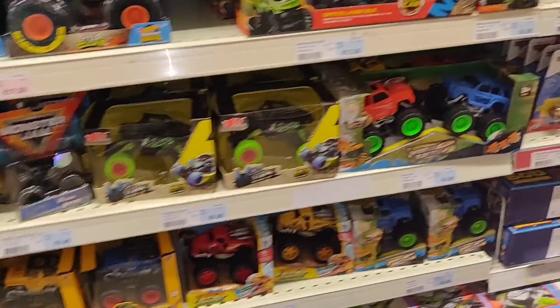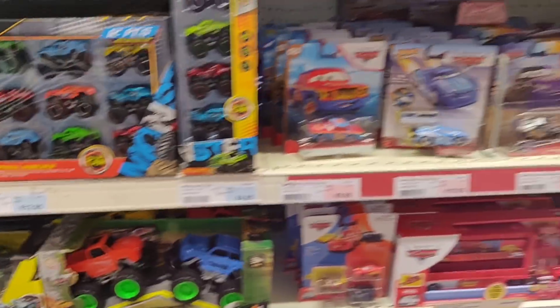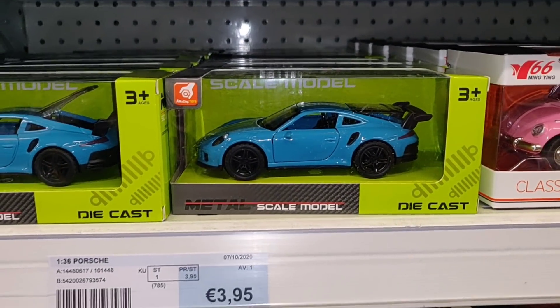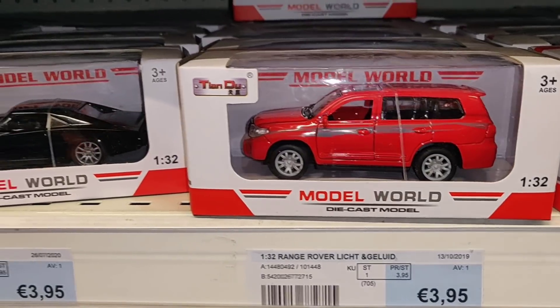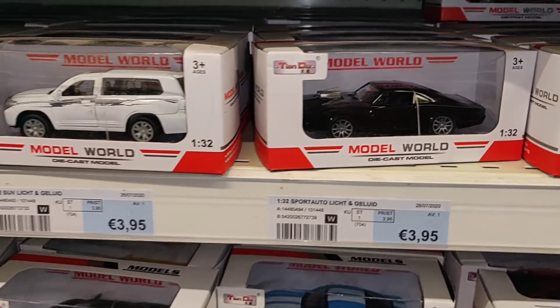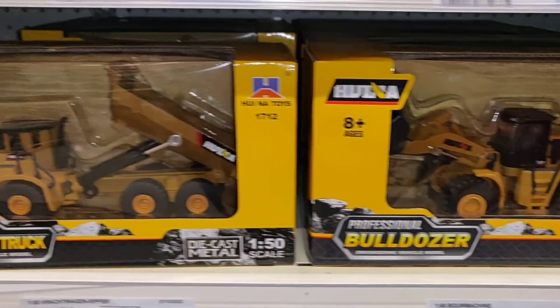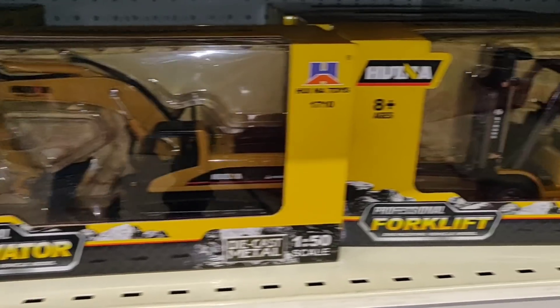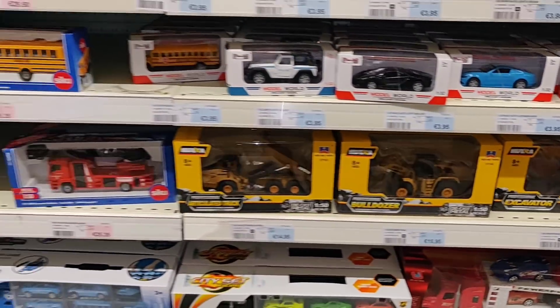Let's go over here — we've got a big monster truck set. Some cheap die cast here too. We've got a wheel loader, a dumper, an excavator, and a forklift truck — those are very nice by the way. 1:50 scale.